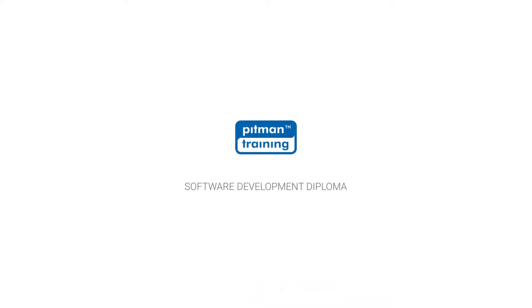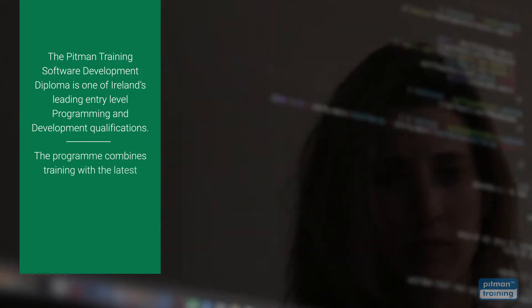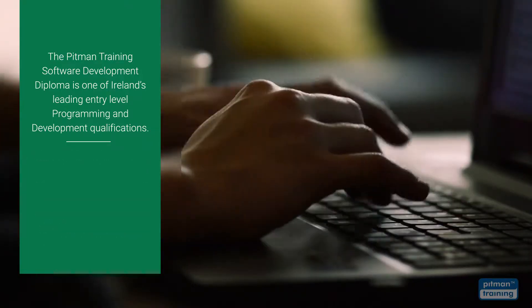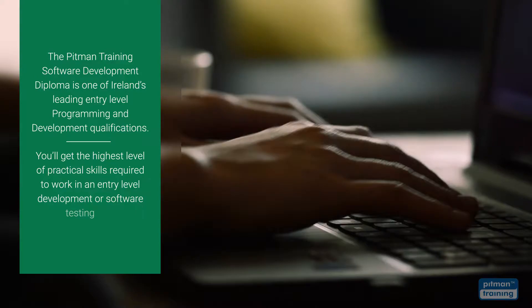The Pitman Training Software Development Diploma is one of Ireland's leading entry-level programming and development qualifications. The programme combines training with the latest industry standard software languages, as well as developing other key skills such as communication and leadership skills. With this diploma programme, you'll get the highest level of practical skills required to work in an entry-level development or software testing role.